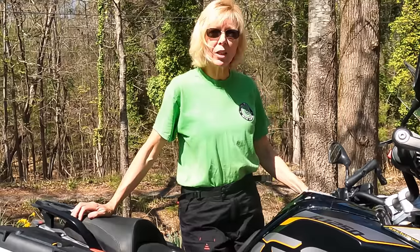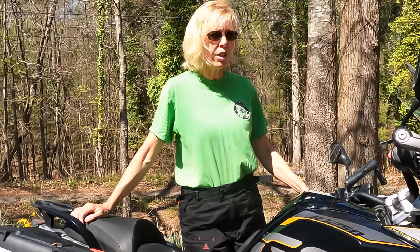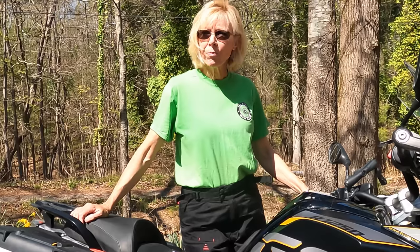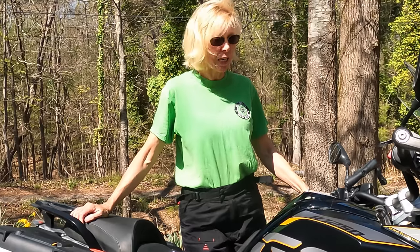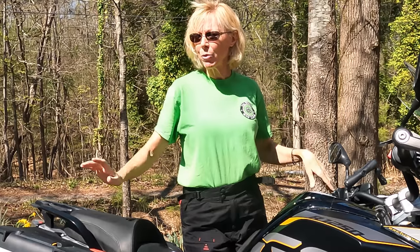My final thoughts on this motorcycle: it is an absolute dream. I love it on paved roads — it just cuts the corners and the curves beautifully. On dirt, I'm not too crazy about it; it's too heavy for me. So is there a possibility this bike wasn't the right choice for me in the long run? Absolutely. Will there be a smaller bike? Highly possible. I hope you got something from this video. That was my one-year review on the BMW 1250 GS. We'll see you on down the road.